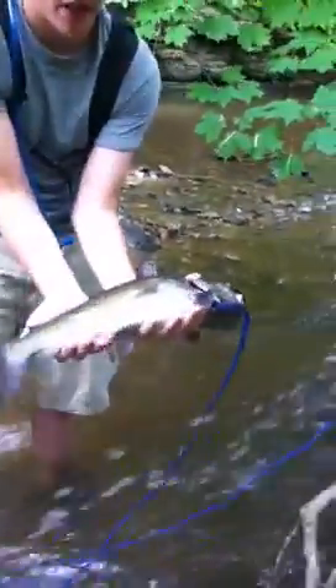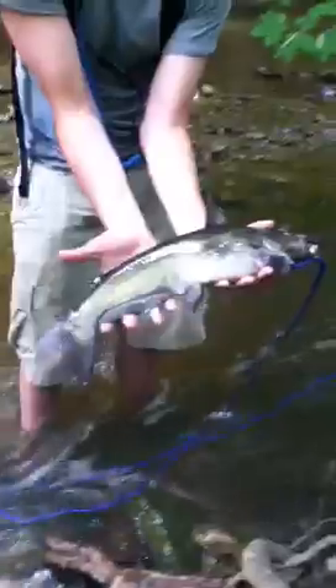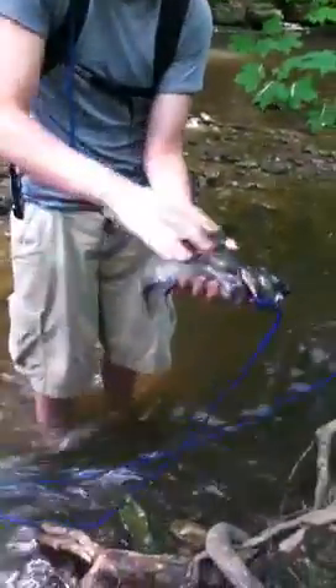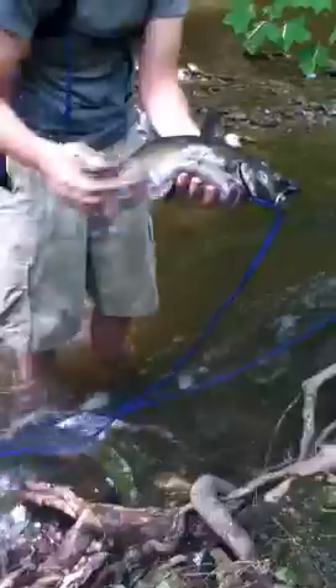This was a beautiful fish. I'm going to say about 2 feet in length — it's all the way down to my elbow, so it's a bit bigger than my forearm.